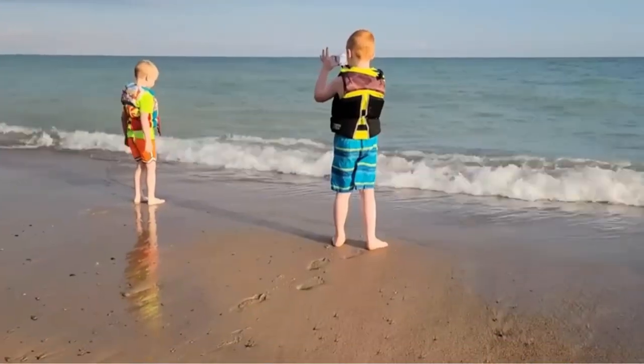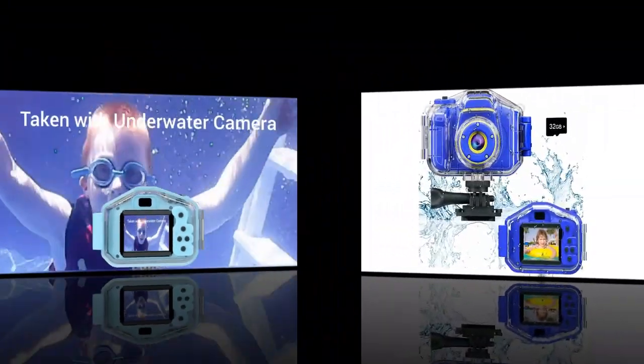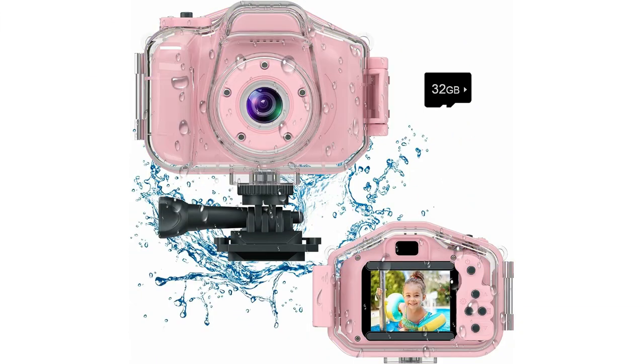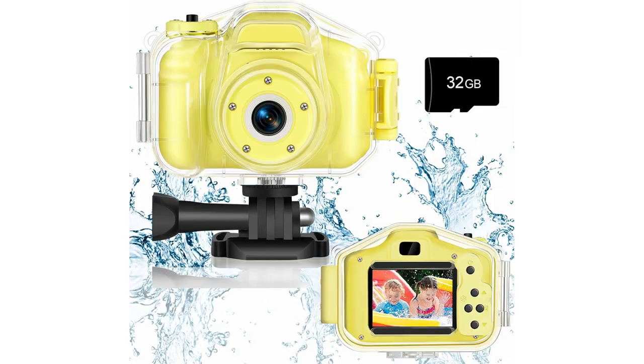With versatile mounting kits, you can attach the camera to flat surfaces like skateboards, helmets, and bikes, enriching your children's outdoor adventures. The included bike mount is compatible with most bicycles and scooters.